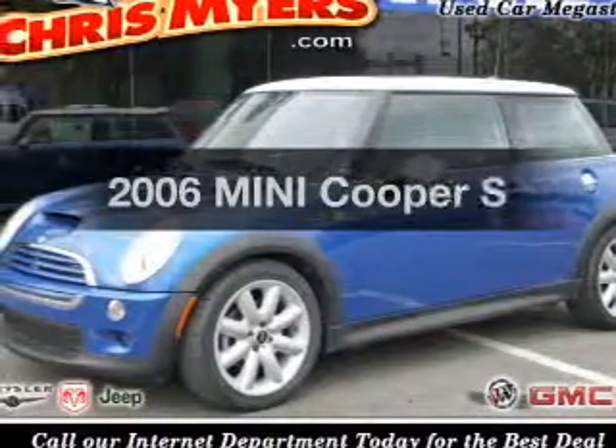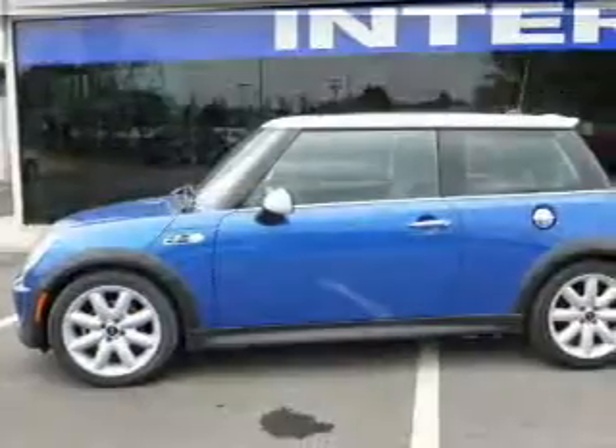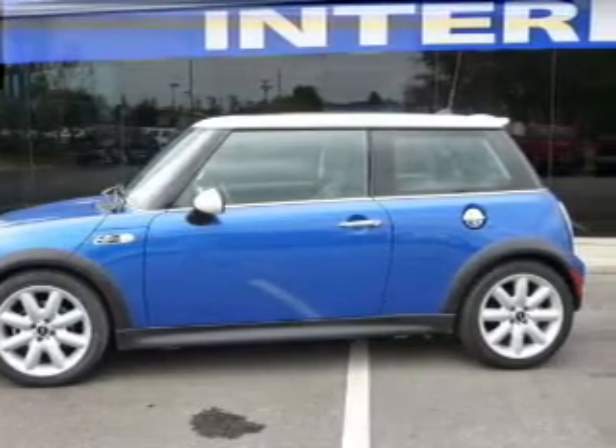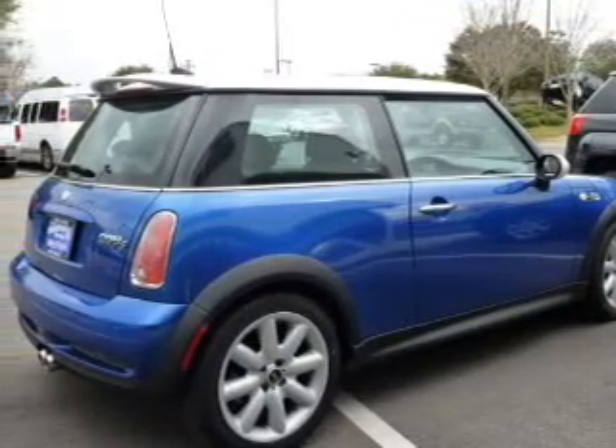Check out this 2006 Mini Cooper. If you're looking for an automobile with great attributes, look no further. With an efficient four-cylinder engine that gives you more control with its manual transmission, anti-lock brakes help to bring your vehicle to a safe stop.